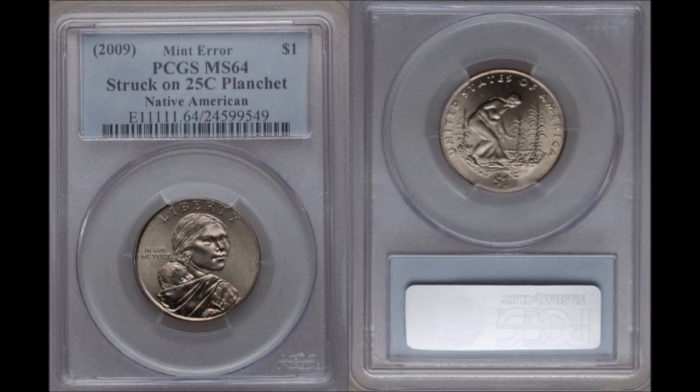Any error involving a 2009 quarter is rare and very sought after. In the case of this Native American dollar — it's a Native American dollar, but struck on a blank quarter planchet intended for 2009 circulation strikes — you have a coin that subsequently sold for nearly $5,000. Proof that with enough diligent looking and being curious, pulling out all the interesting coins in your change can be a huge difference maker.